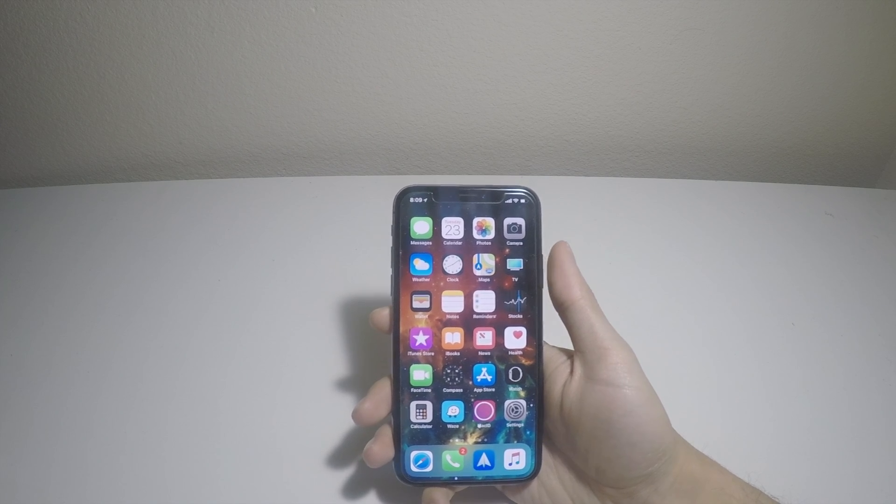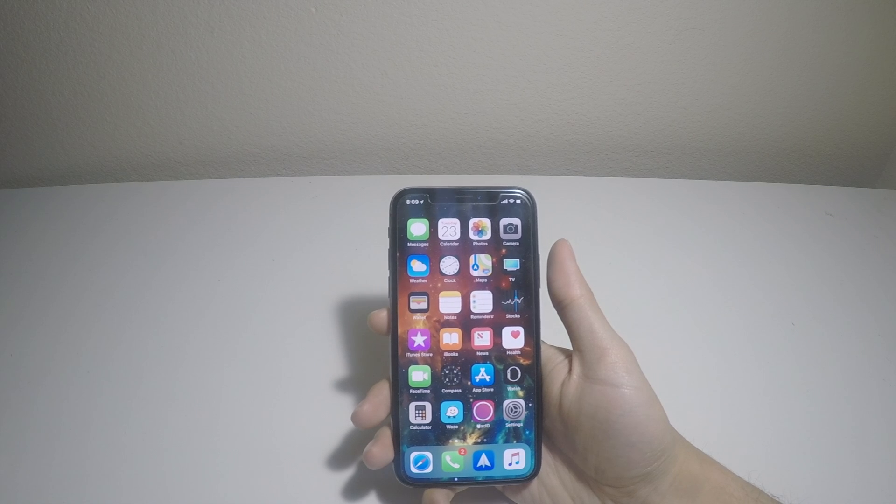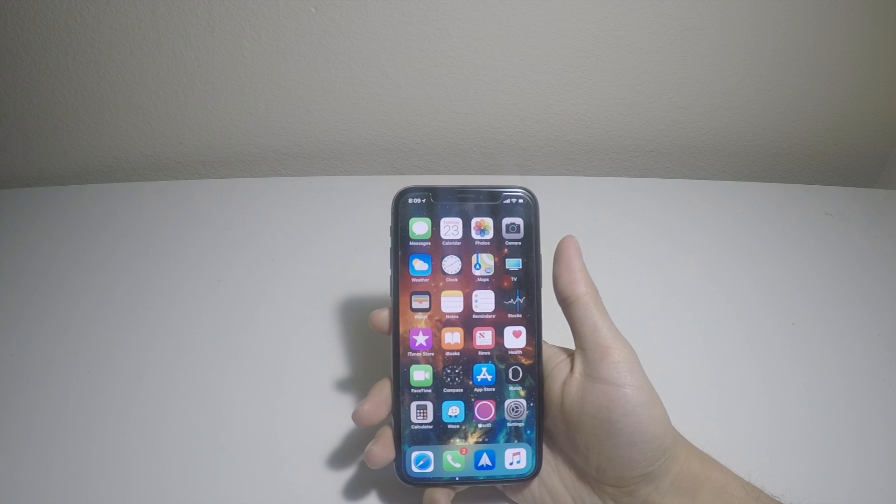Hey, what's going on guys? Apple Tech here. Apple released iOS 11.2.5 today, and I'll be talking about the changes. Should you update? Let's jump straight into it.